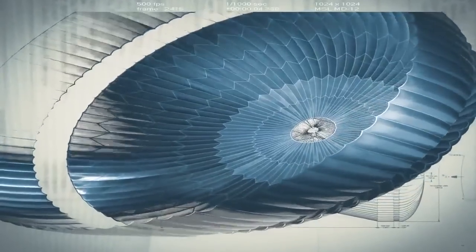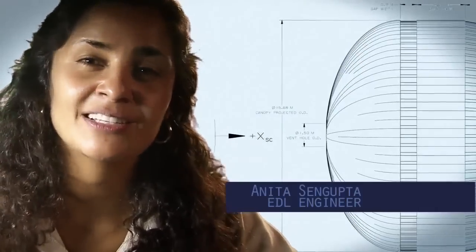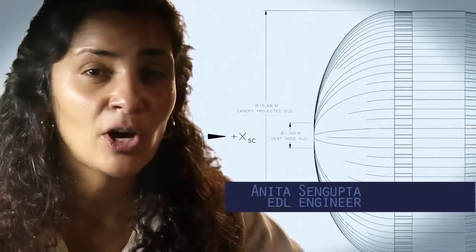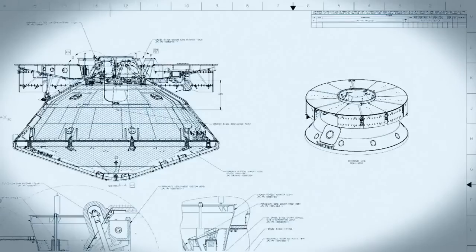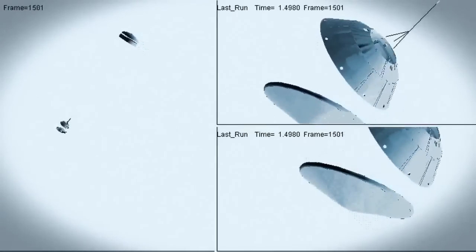The parachute is the largest and strongest supersonic parachute that we've ever built to date. It has to be able to withstand 65,000 pounds of force, even though the parachute itself only weighs about 100 pounds. When it opens up that fast, it's a neck-snapping 9 Gs. At that point, we have to get the heat shield off — it's like a big lens cap blocking our view of the ground to the radar. The radar has to take just the right altitude and velocity measurements at just the right time, or the rest of the landing sequence won't work.